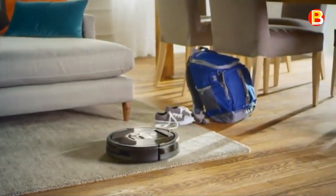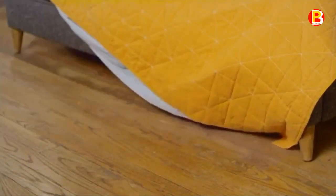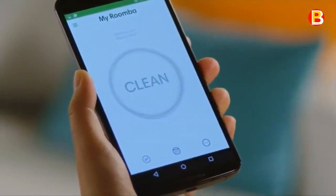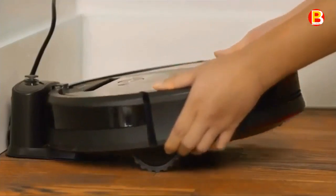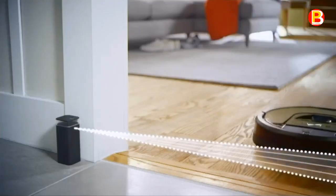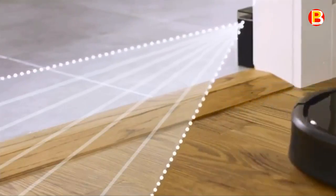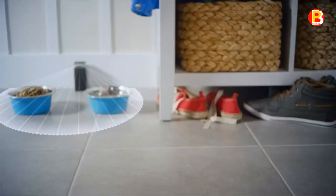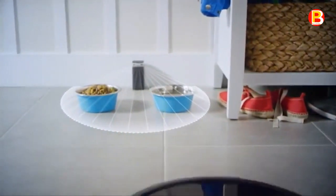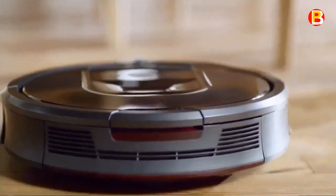Number 2: iRobot Roomba 960. The Roomba 960 robot vacuum seamlessly navigates room to room to clean an entire level of your home, recharging and resuming until the job is done. It loosens, lifts, and suctions dirt with up to 5x more air power. iAdapt 2.0 navigation with vSLAM technology maps surroundings to clean an entire floor level. A high-efficiency filter captures 99% of allergens, pollen, and dust as small as 10 microns. Imprint Link technology allows the Roomba 960 and Braava Jet m6 to automatically clean in sequence — vacuuming then mopping.